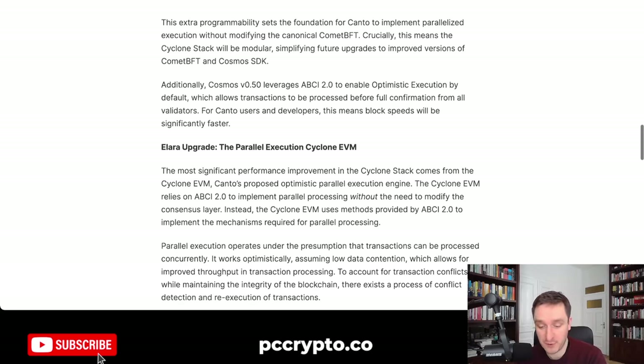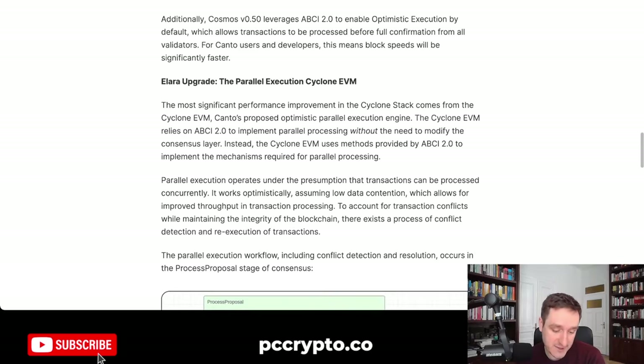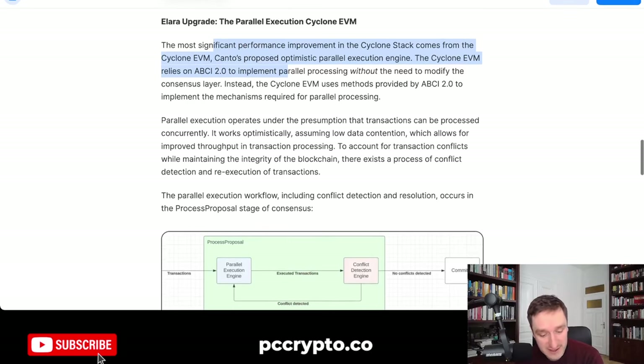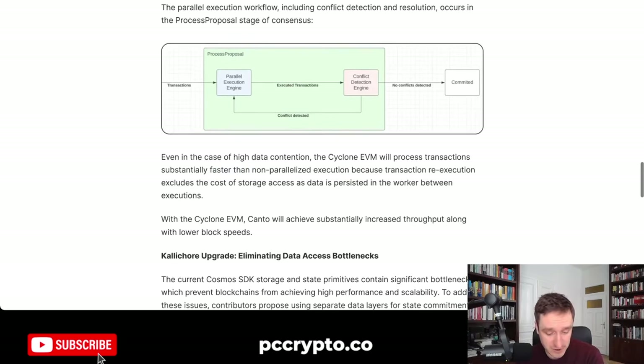Not financial advice, but what Kanto does is really cool. As you can see, this is the Alara upgrade — the parallel execution Cyclone EVM. The most significant performance improvement in the Cyclone Stack comes from the Cyclone EVM, Kanto's proposed optimistic parallel execution engine. The Cyclone EVM relies on ABCI 2.0 to implement parallel processing without the need to modify the consensus layer. All apps will work the same, but everything will be much faster because transactions can be processed concurrently.